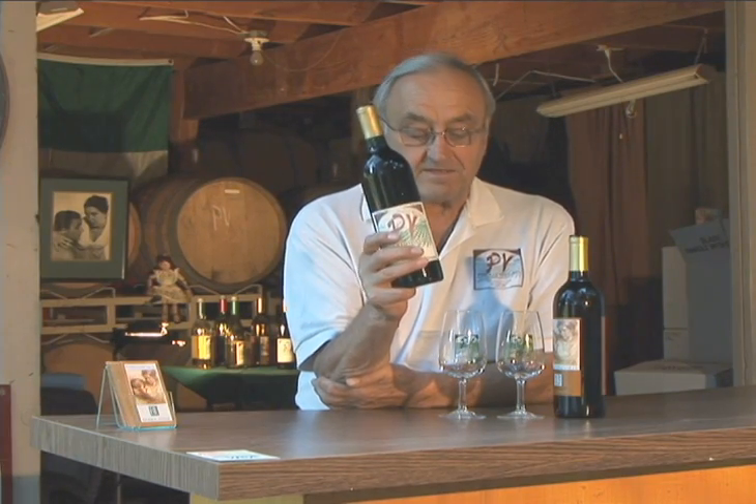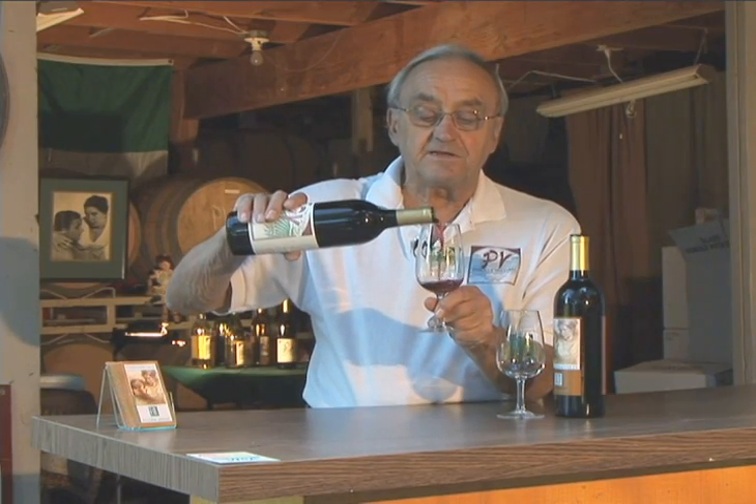This wine right here, this is what I call a textbook West Paso Robles Zin. West Paso Robles Zin has some characters in it that other Zins don't have. In fact, it's got some very deep, spicy undertones like black pepper.